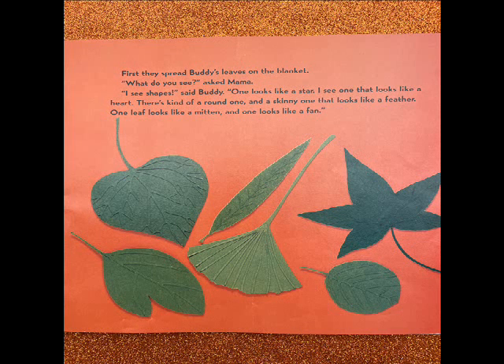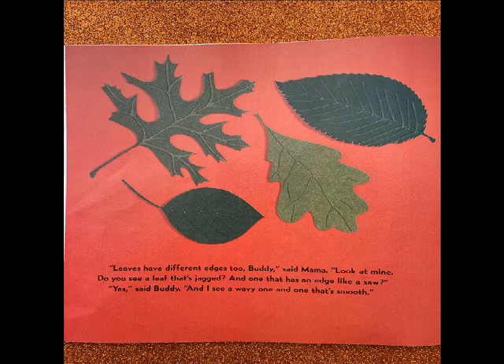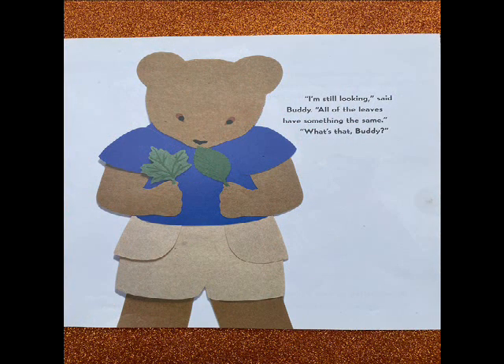What do you see? asked Mama. I see shapes, said Buddy. One looks like a star. I see one that looks like a heart. There's kind of a round one and a skinny one that looks like a feather. One leaf looks like a mitten. And one looks like a fan. Leaves have different edges, too, Buddy, said Mama. Look at mine. Do you see a leaf that's jagged? And one that has an edge like a saw? Yes, said Buddy. And I see a wavy one. And one that's smooth.